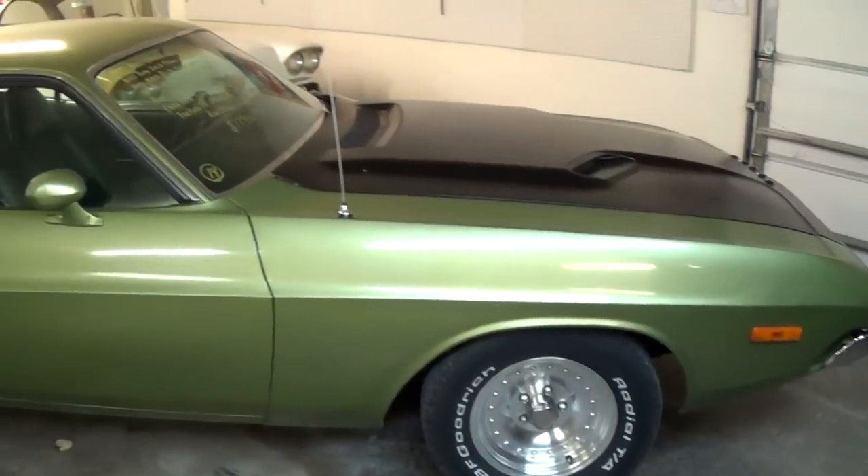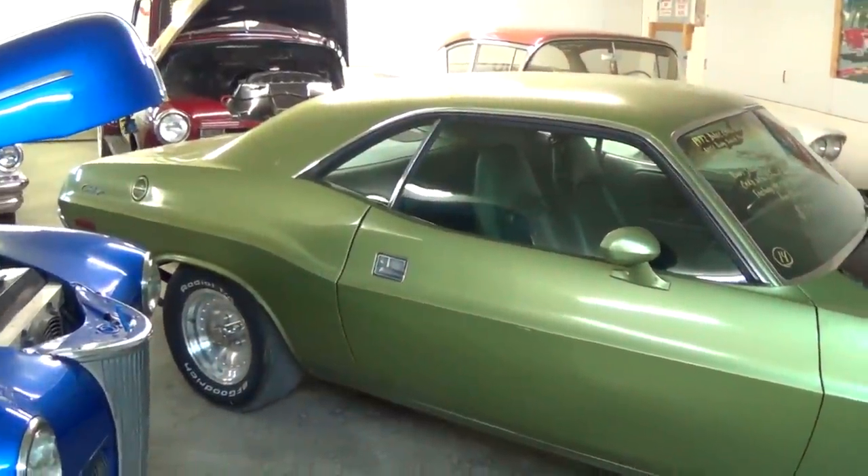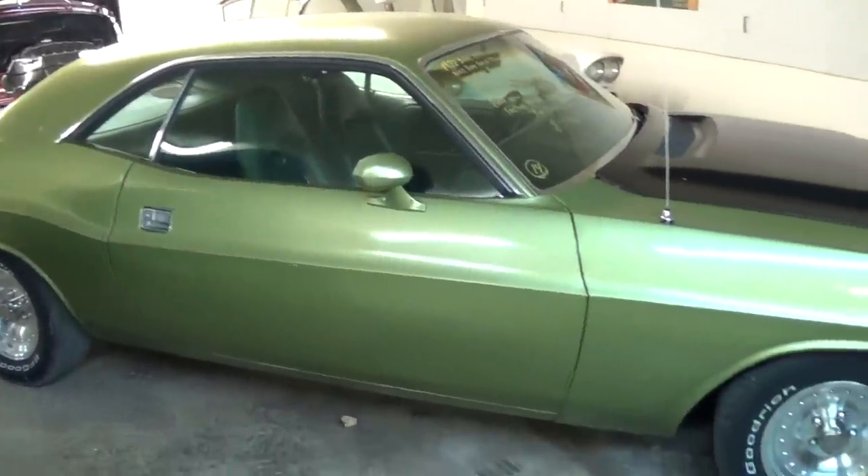Hey everybody, today I'm coming to you from Country Classic Cars here in Staunton, Illinois. Today I thought you might like a look at this 1972 Dodge Challenger. This one's looking pretty sharp, so I thought we'd take a look at it here.